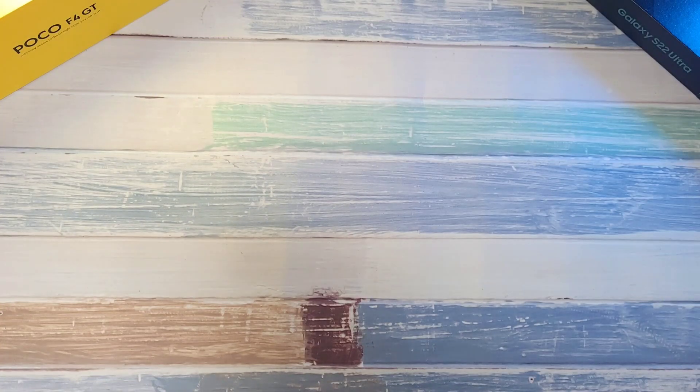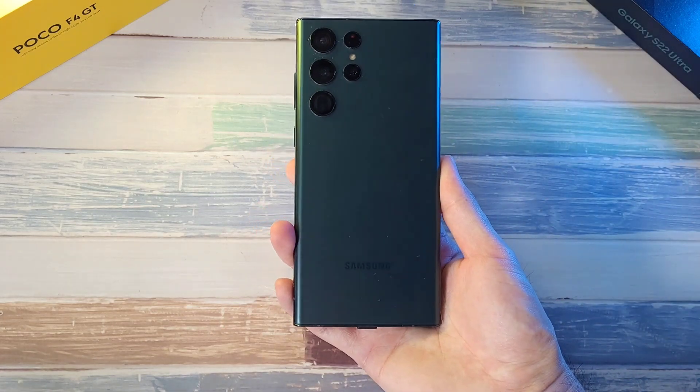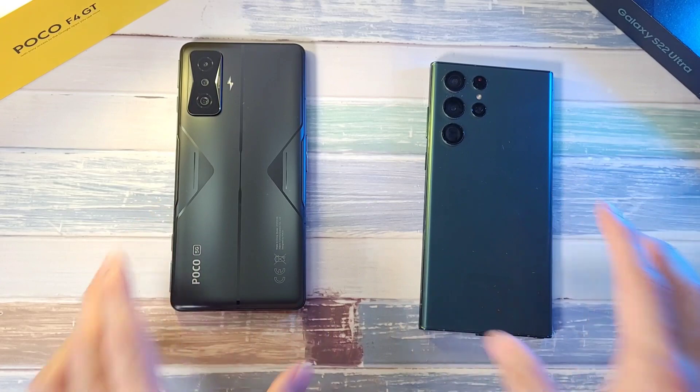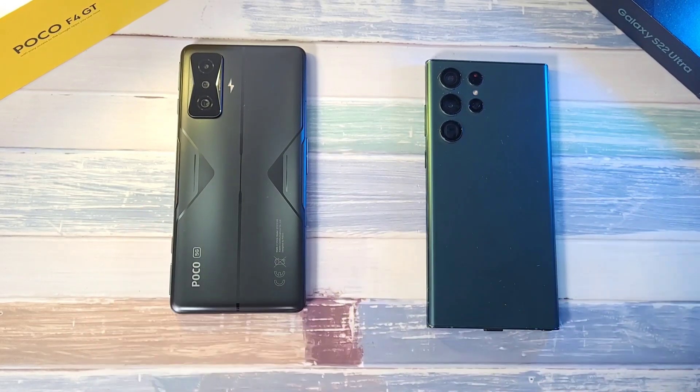What is up guys and welcome back to the channel. This is Dr. Hammerstack and today we are going to do a speed, RAM, temperature, Geekbench, and 3DMark test with two very powerful phones. In the first corner we have the Galaxy S22 Ultra, up against the Poco F4 GT. Both phones have the same Snapdragon 8 Gen 1 processor, 12GB of RAM, and 256GB of storage.